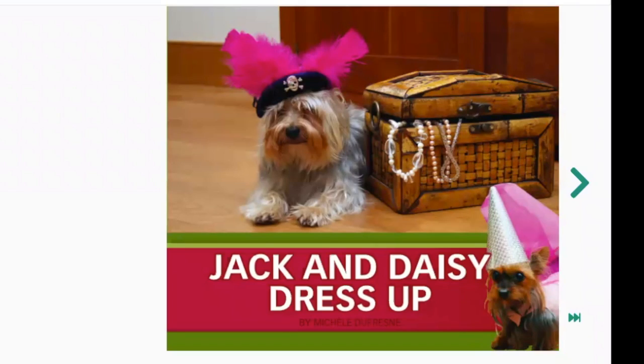Let's go ahead and look at this book. I'm going to be reading the book on my computer. If you have a paper copy of the book you can follow along in your paper copy; if not, that's okay, just follow along right on the screen. This book is called Jack and Daisy Dress Up.